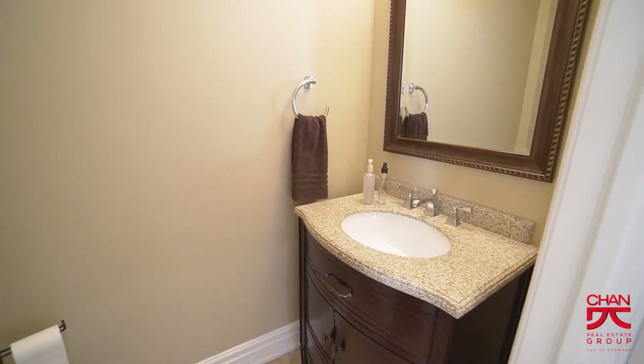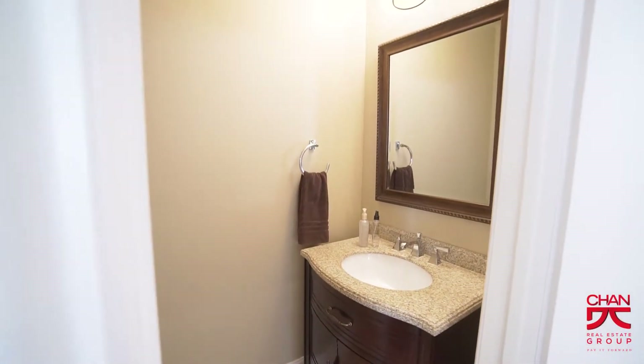The main floor powder room has also been upgraded with a newer vanity, tiles, and an upgraded light fixture.